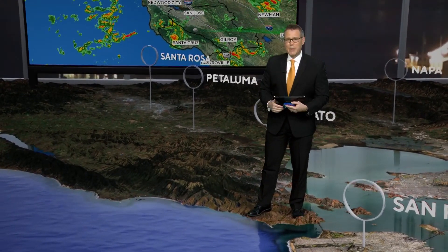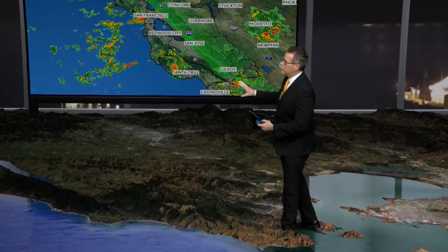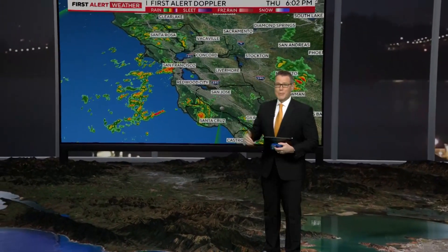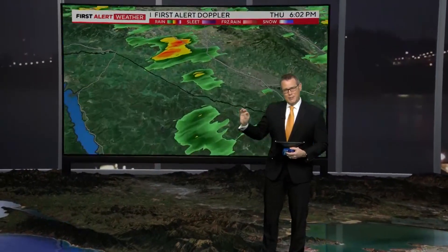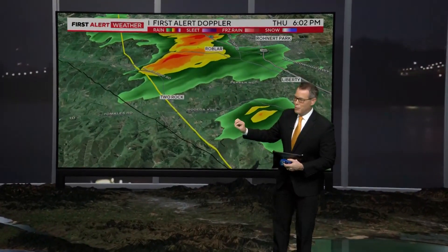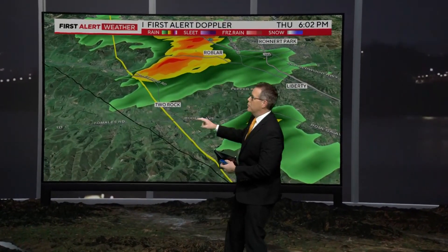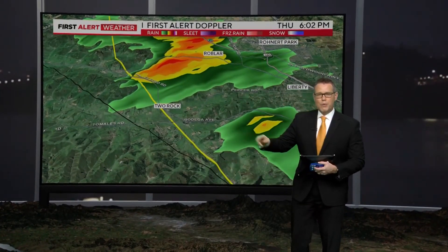Let's take a look at what we have on radar right now, and we'll zoom in for a closer look at where that tornado occurred. We have scattered showers on the radar at the moment, including some that are wetting down the roads for the tail end of the evening commute. Zooming into that portion of Sonoma County where the brief tornado did occur — again, just to the southeast of Two Rock, which is to the southwest of Roanoke Park, to the northwest of Petaluma.